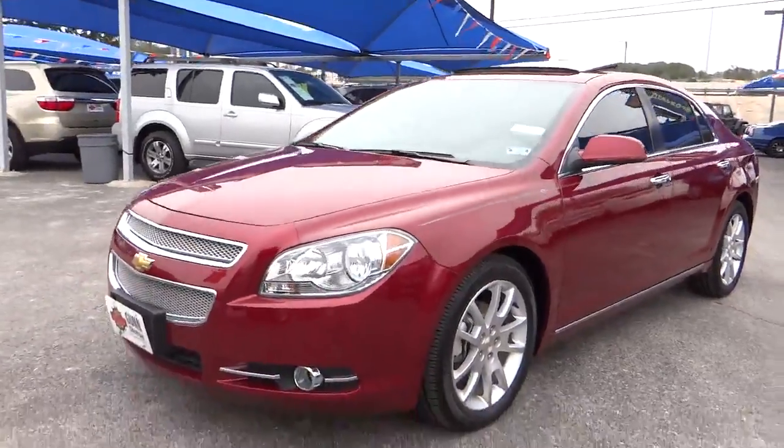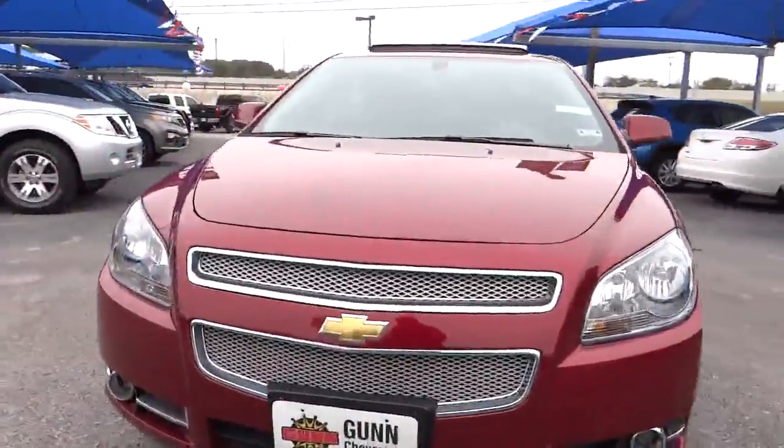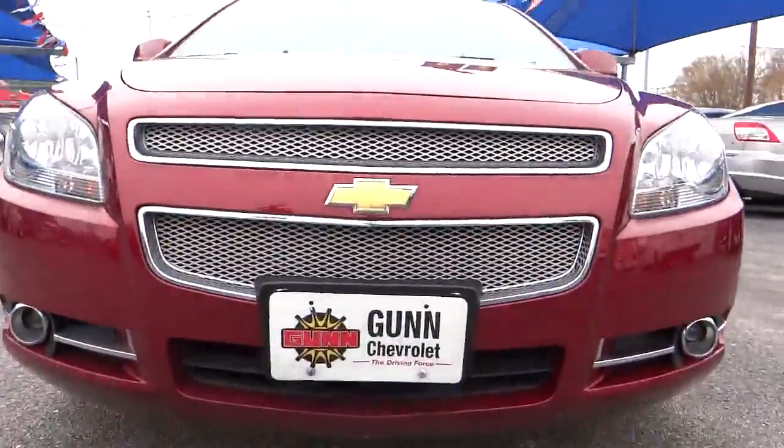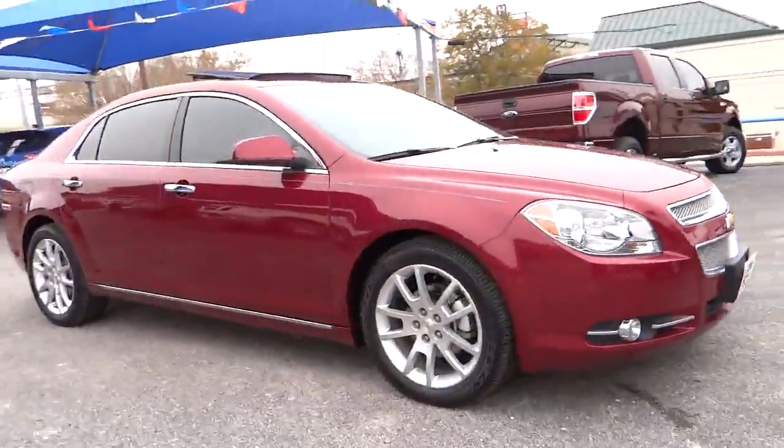2011 Malibu. A combination of performance and fuel economy, the Malibu is a great commuting car and is priced below $20,000. This vehicle has less than 25,000 miles.